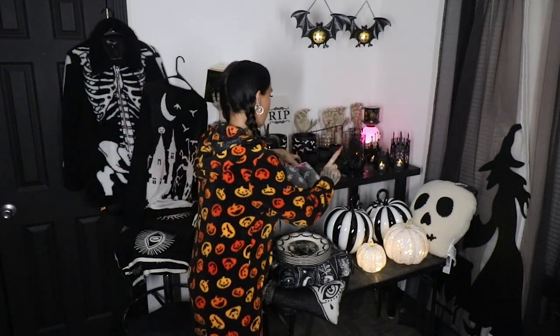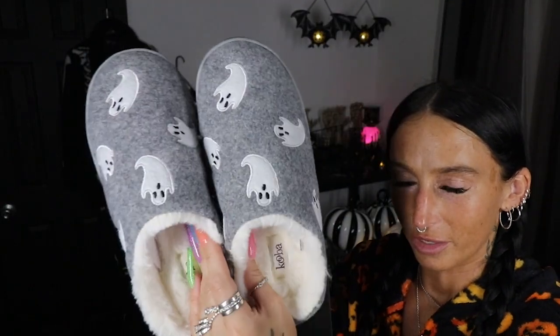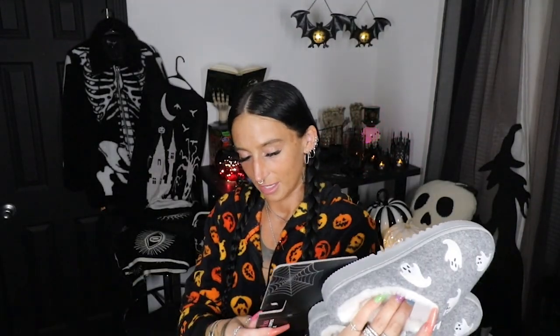This onesie was from TJ Maxx, and I also picked up these slippers at TJ Maxx as well. I go through a lot of soft socks and slippers — once I wear a slipper in, especially ones I wear outside with the dogs, I like to get rid of them quickly. These were cute enough — they're just gray slippers with white little ghosties on them and white fur on the inside. These are only $9.99.